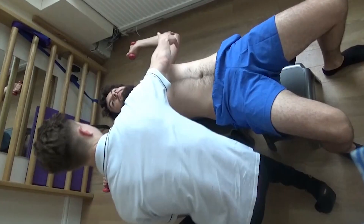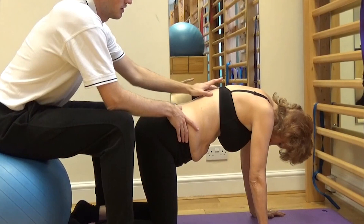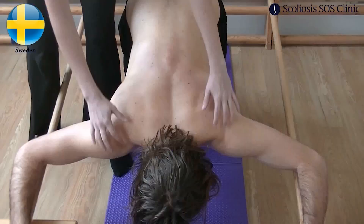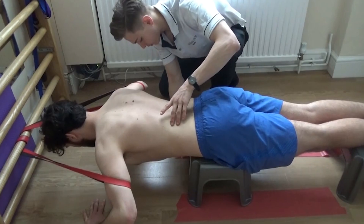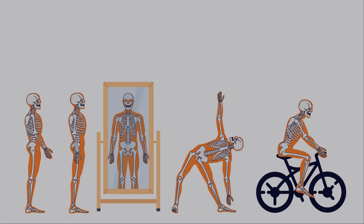Here at the Scoliosis SOS Clinic, we treat hyperkyphosis patients with our world-renowned Scolio Gold Treatment Programme, tailoring your exercises to your condition to help you achieve the best possible results. Our Scolio Gold therapists can help to relieve pain, boost your body image, improve your flexibility, and help you keep doing the things you love. To find out more about the Scoliosis SOS Clinic and our exercise-based hyperkyphosis treatment courses, please get in touch or visit our website today.